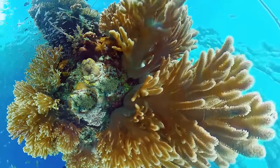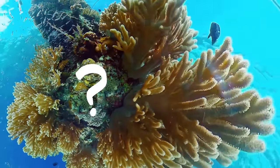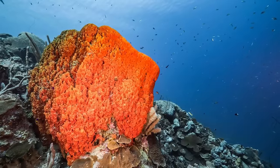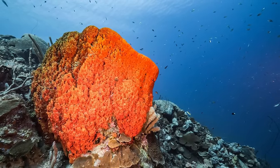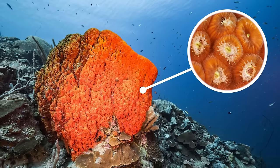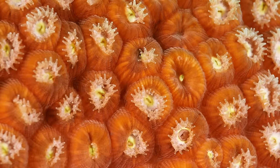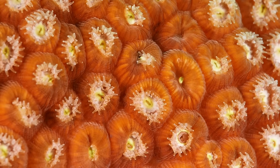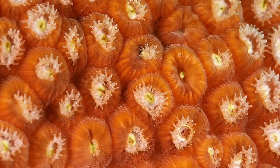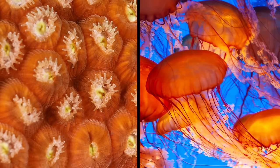But maybe you're wondering, what even are corals anyway? Well, see these? They look like big, colorful rock formations. But take a closer look. There's something alive in there. These are corals. They might not look like it, but corals are actually animals — animals related to jellyfish.